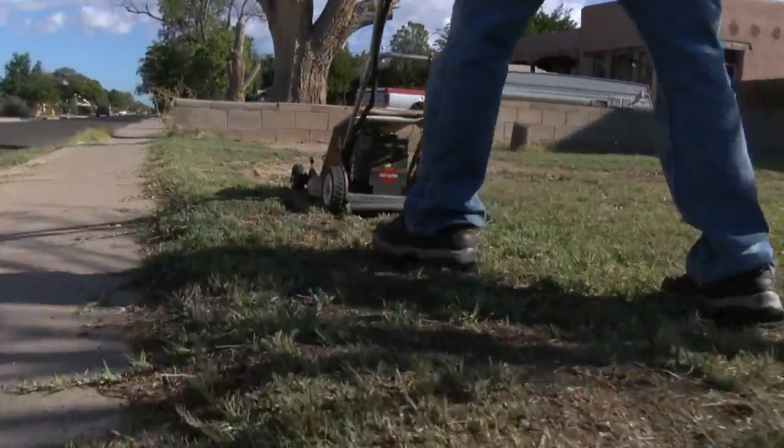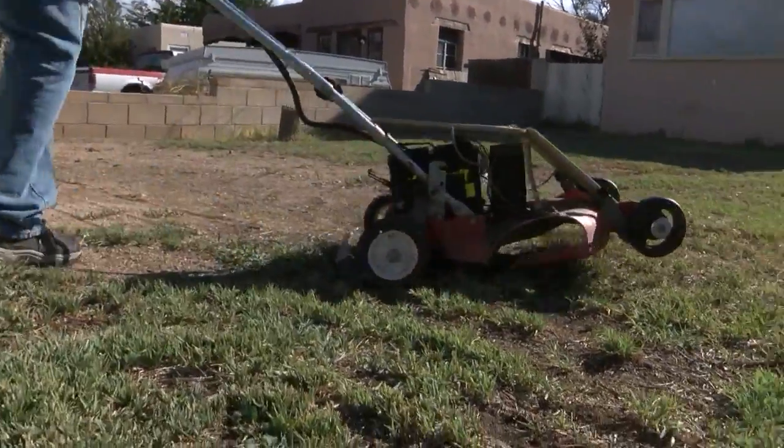He says he knows his way of living green is off the beaten path. "I don't think I'm going to save the world by building a solar lawnmower. But if everybody took a few steps to reduce our use, it would make a lot of difference."